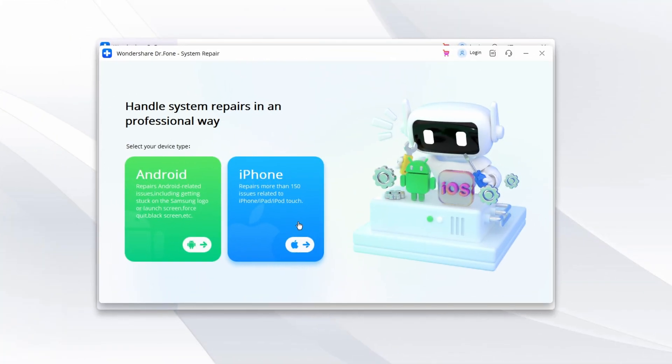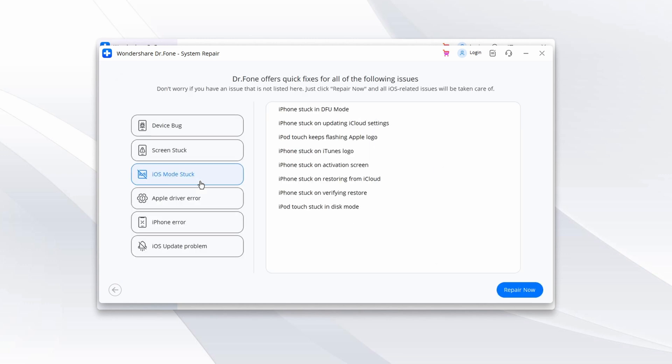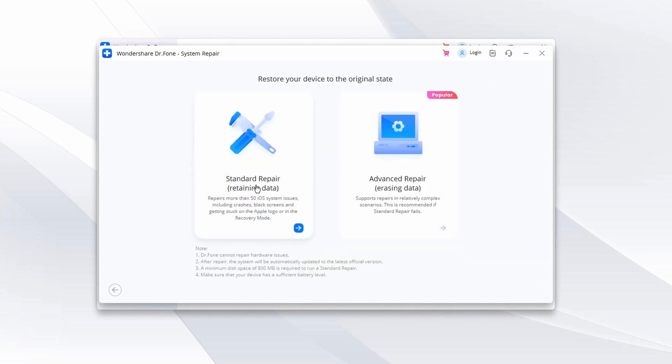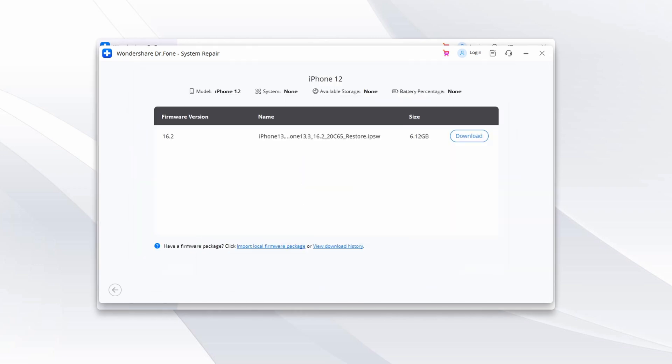For iOS, after the program detects the device, choose iPhone and select iOS Repair to proceed. In the repair mode screen, choose Standard Repair and use the on-screen instructions to activate recovery mode on your iPhone. Once the device is in recovery mode, DrPhone will detect the device model and provide relative firmware. Choose the desired firmware, click Download, and when it is downloaded, tap Repair Now to start the repair process.